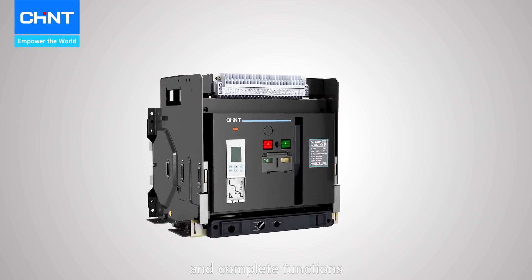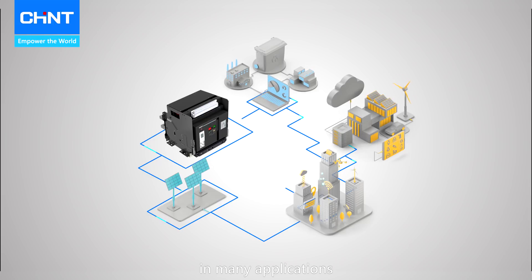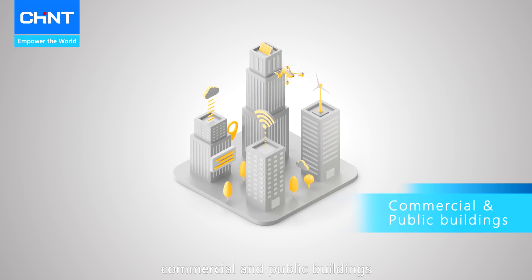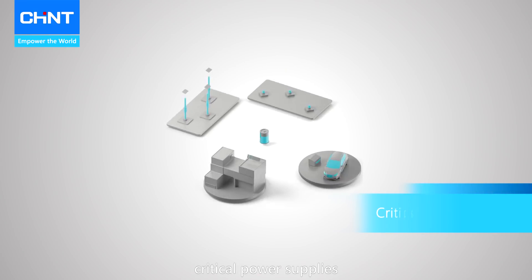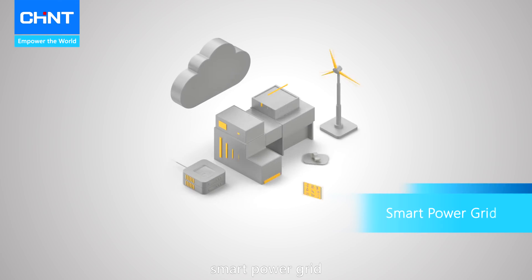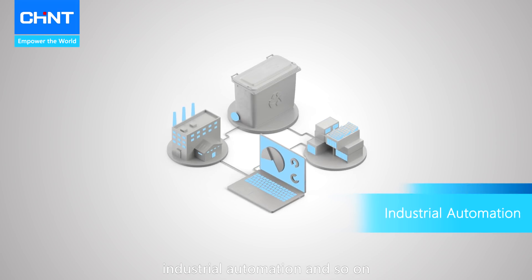With modularization design, high performance, and complete functions, NA1 is an ideal choice in many applications: commercial and public buildings, critical power supplies, smart power grids, industrial automation, and so on.